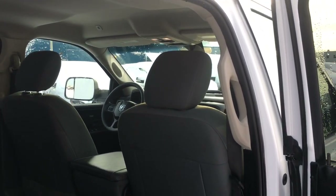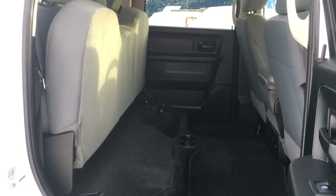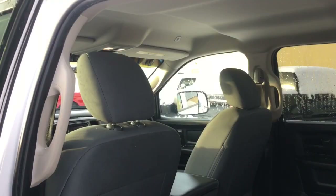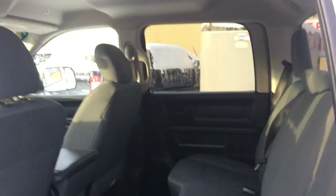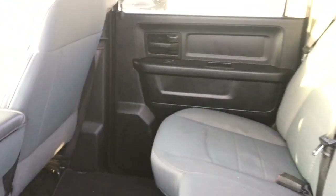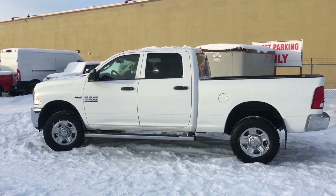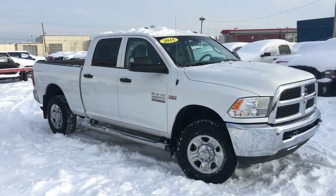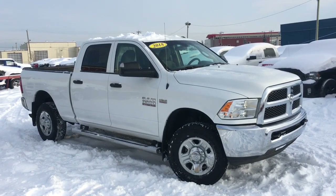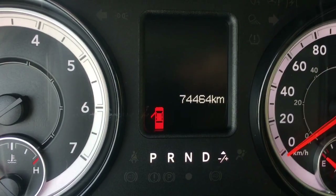This has backseat bench seats with storage space underneath, plenty of headroom throughout the interior, and lots of foot space in the backseat area. It does have chrome running boards, which make it a lot easier to get inside the truck. Let's hop inside and take a closer look. Only seventy-four thousand, four hundred and sixty-four kilometers on this Ram 3500.